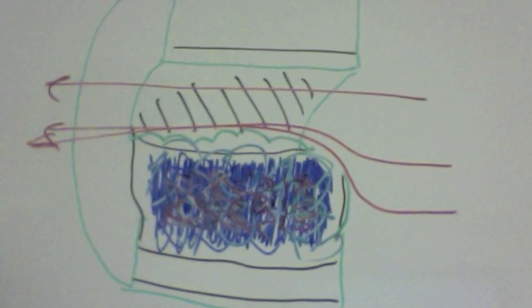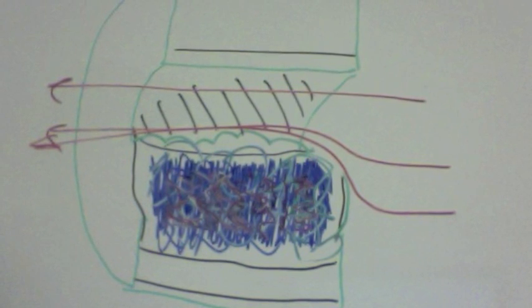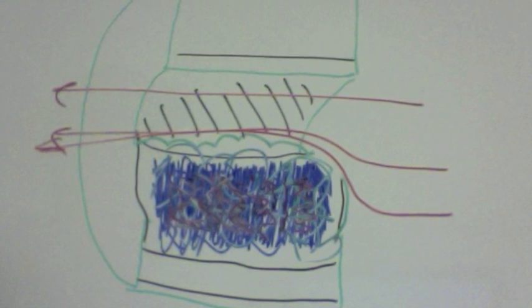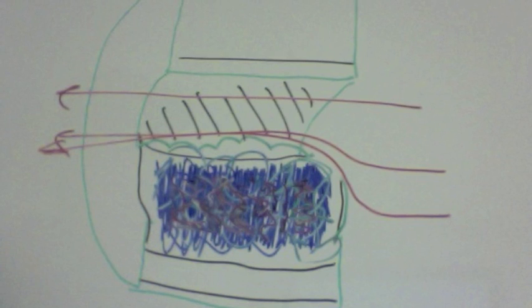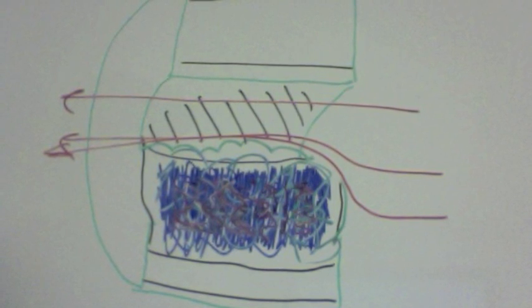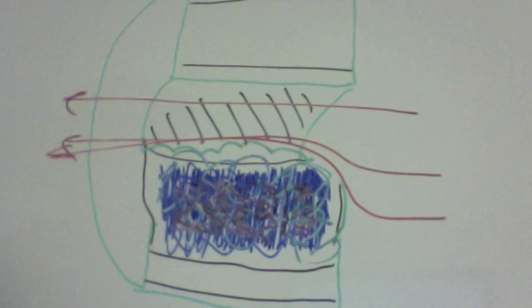These are the later stages of atherosclerosis. As you can see, the buildup of fatty materials has become quite noticeable. This buildup inhibits the proper blood flow through the artery. Now the blood has to flow through a much smaller space, which greatly increases the blood pressure inside the artery.